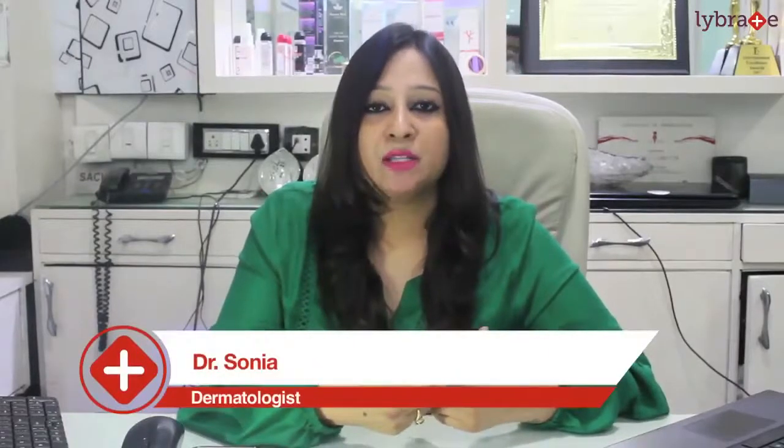If you are interested in any kind of treatment — thinning, hair fall, or anything else — you can visit Looks Forever clinic. We are here to help you out and guaranteed results are there. We are also giving franchises now; if anyone wants a franchise of Looks Forever, you can contact us directly. We are having a lot of different advanced treatments, including advanced PRP with organic products. Please visit us at looksforever.com.